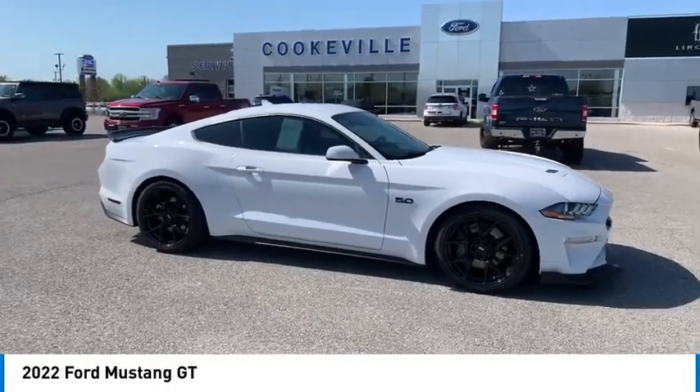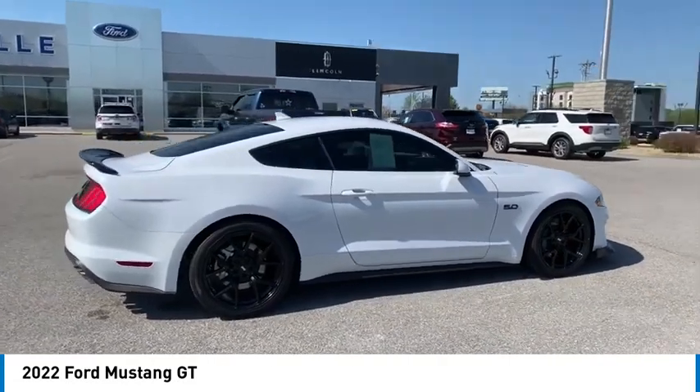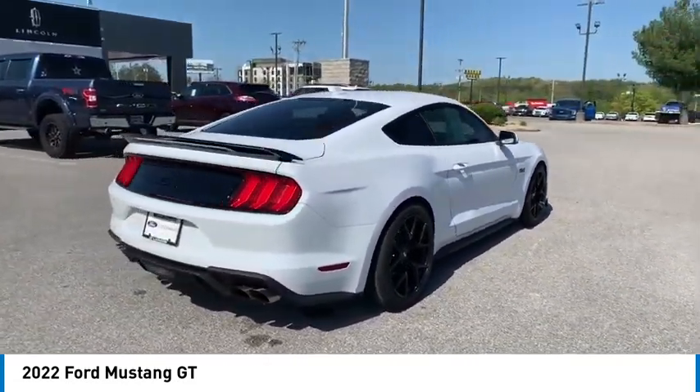You are going to love the 2022 Mustang. The Mustang is race-worthy and ready for the track. Here are some of this vehicle's great options.